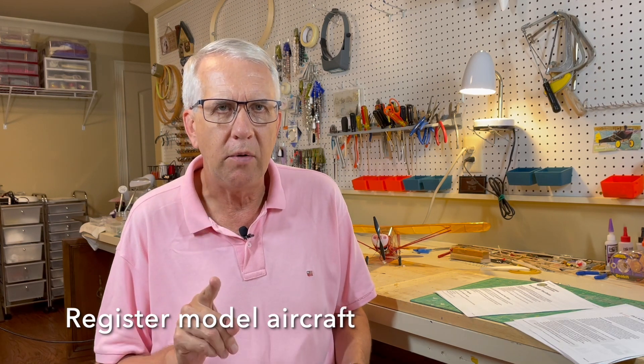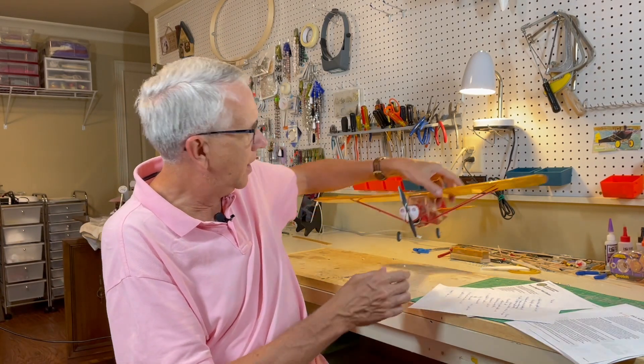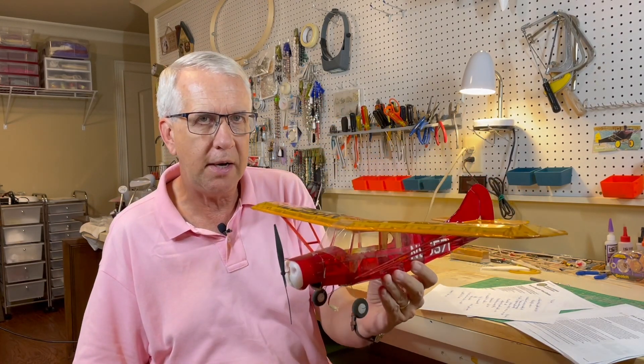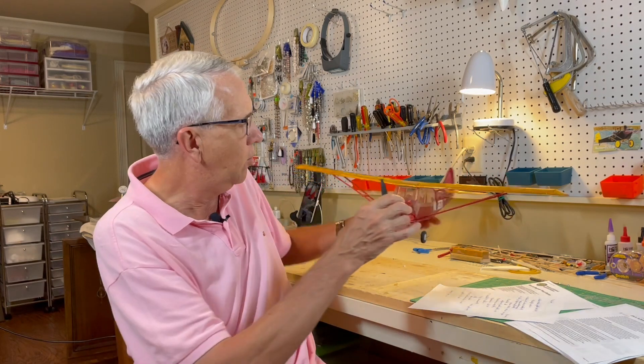The second of five tasks is to register your model aircraft — very easy to do at the FAA website. One registration number for all your recreational aircraft, good for three years, five dollars. You have to register aircraft that weigh more than 0.55 pounds, which is about 8.8 ounces. If you have a smaller model — for example, my Guillow's Aeronca Champ, which weighs just around three ounces — you do not have to register it. That'll be important because a lot of your free-flight models could well be less than 8.8 ounces.